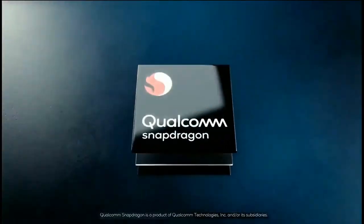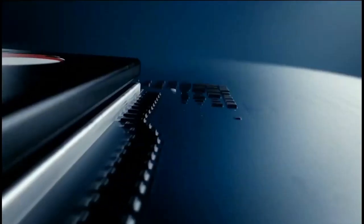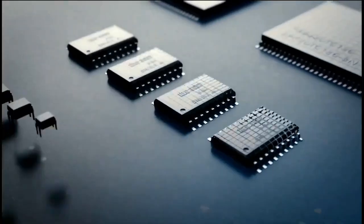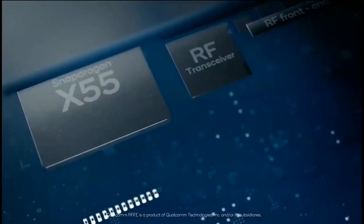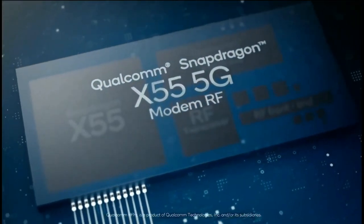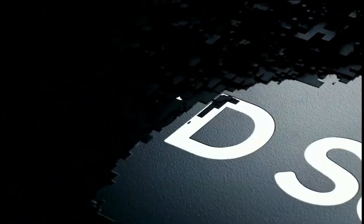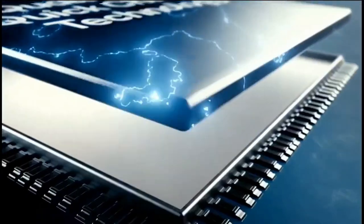Today Qualcomm announced its upcoming flagship and mid-range SoCs: the Snapdragon 865, the Snapdragon 765, and 765G. As the name shows, the Snapdragon 865 is the upgrade to this year's Snapdragon 855 and it is the SoC that we would see powering almost every Android flagship next year.